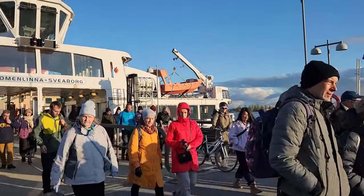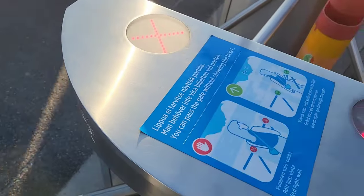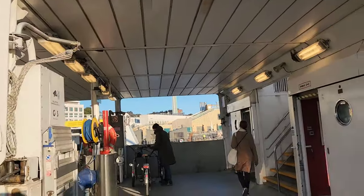We're getting off the boat — this is the boat I take for Suomenlinna. This gate is supposed to turn green any time now. The light turned green and I'm going in the boat now.